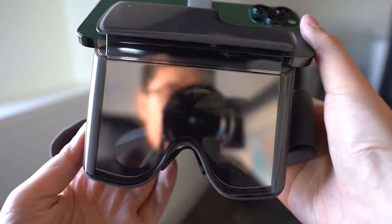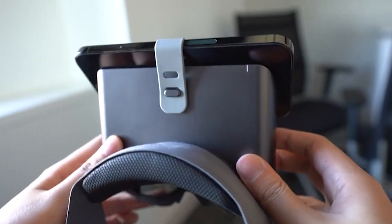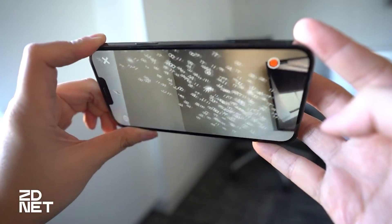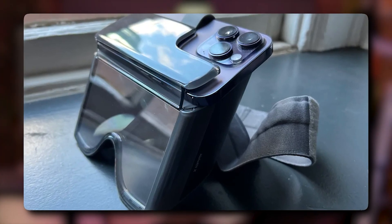First, let's talk about education. Imagine being able to attend a lecture or a class from the comfort of your own home, but feeling like you are inside a classroom. With HoloKit X, students can have virtual field trips to historical landmarks or scientific labs. The opportunities for hands-on learning are endless, making education more engaging and accessible.